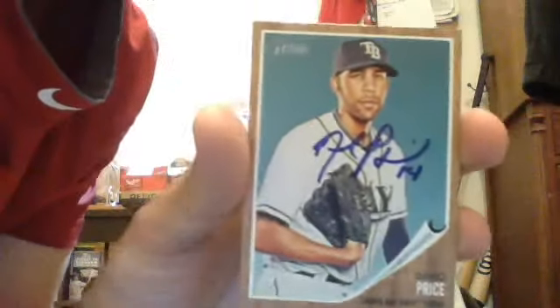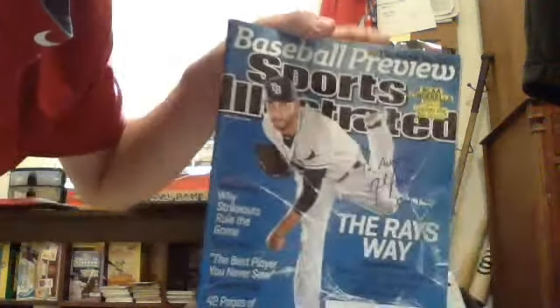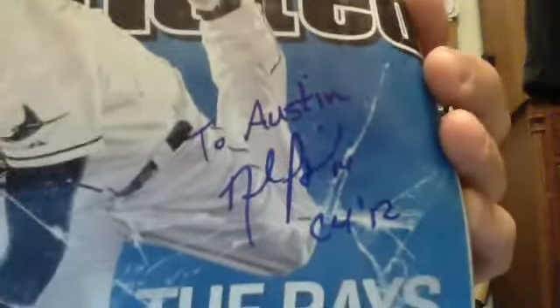And then the mojo of the series — David Price 2011 Heritage, woo! And a Sports Illustrated. Pretty sick, eh?